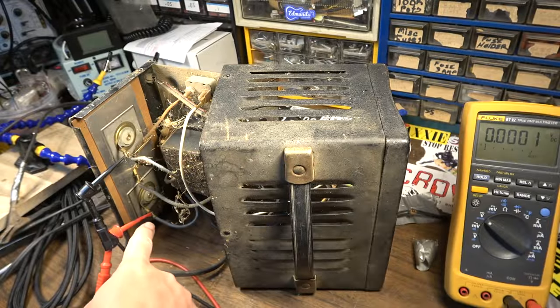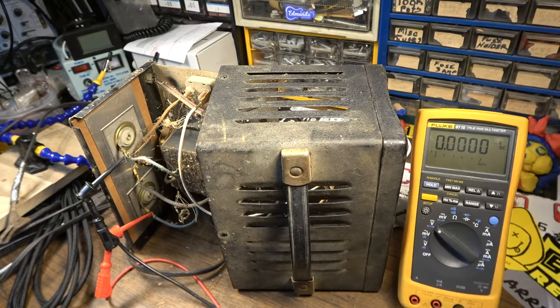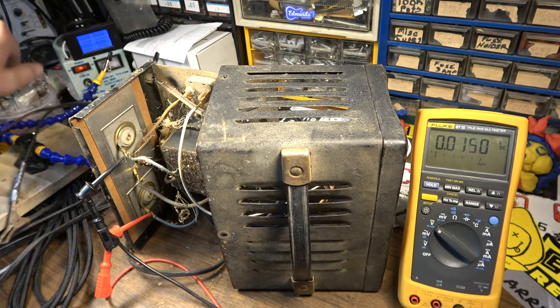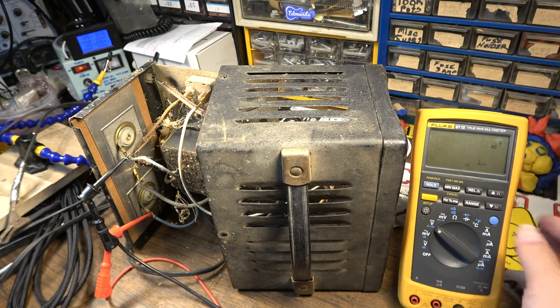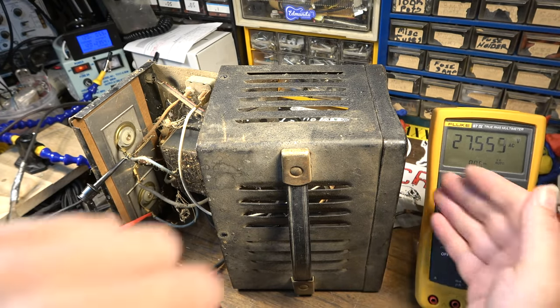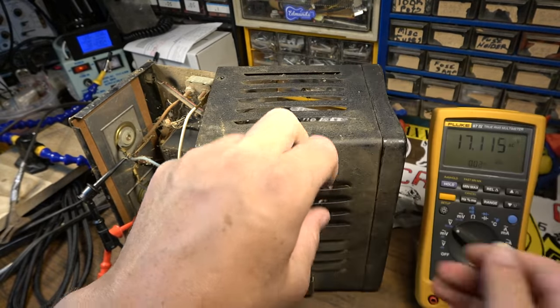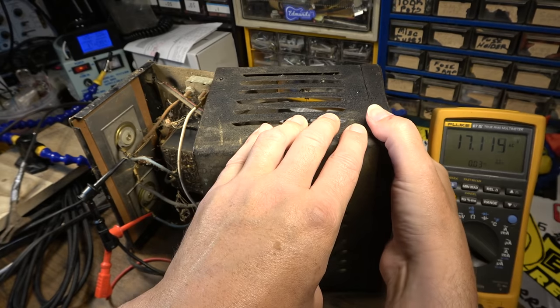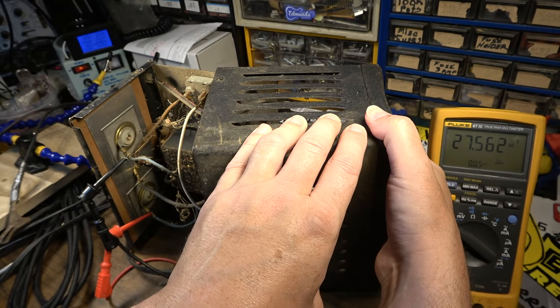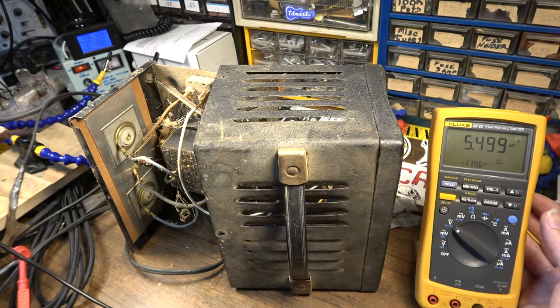I'm hooking directly up to the secondary here before it goes into the diodes. Watch this voltage as we turn it on — yeah, it's going to be AC. We've got 27 volts AC in total. There's going to be some voltage drop in the diodes. On 6 volts it goes from 17 volts to 27 volts — it only adds 10 volts. You would think it would double that. Maybe it's just how it's supposed to operate — I'm not sure.